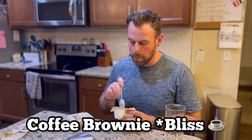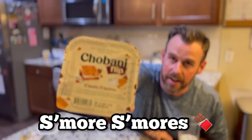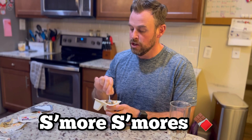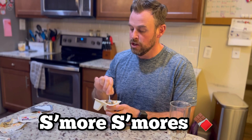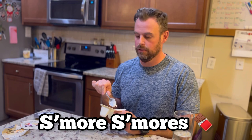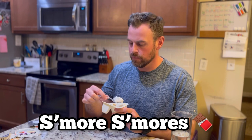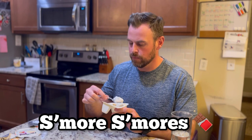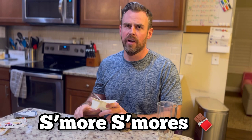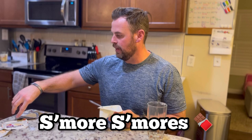Next up: s'more s'mores. This is vanilla flavored yogurt with honey graham crackers, milk chocolate, and toasted sugar bits. This one is my wife's favorite — she's been eating these for over a year and keeps going back to it. I forgot to give it a shot until now. It's okay. For the same reason a lot of these have only been okay for me, it's the vanilla yogurt — I don't think I like plain vanilla yogurt. But because my wife loves it, I will put this in the purchase-again pile.